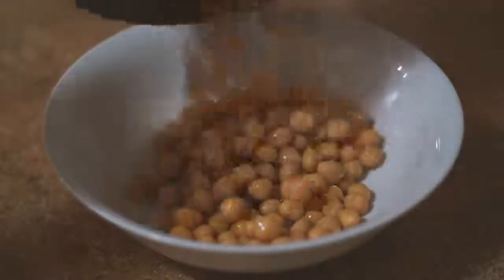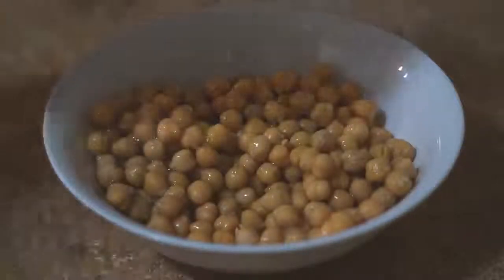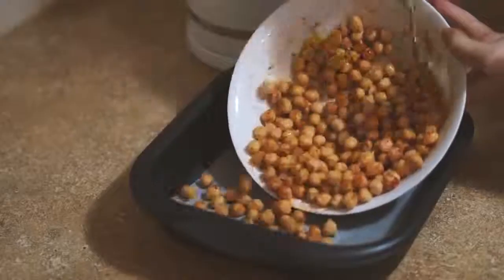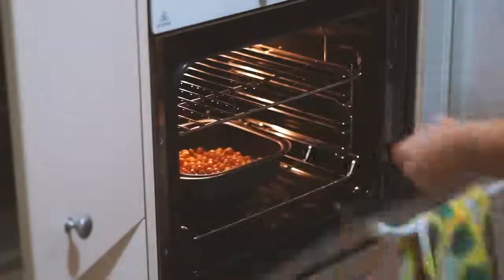Good morning, my beautiful friends and welcome back to another video. In today's video I'm going to show you everything I ate for dinner this week. First of all I'm starting with some chickpeas, olive oil, nutritional yeast, garlic powder and paprika, which I mixed together and then popped onto a baking tray and into the oven to roast.